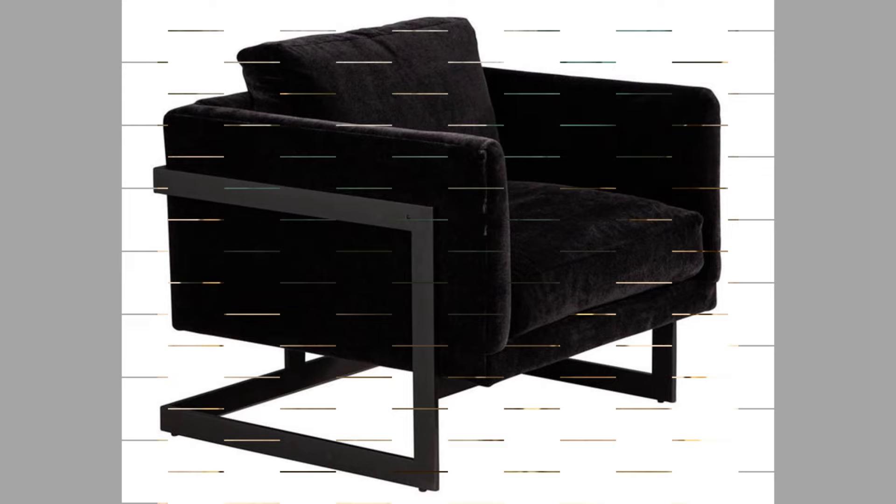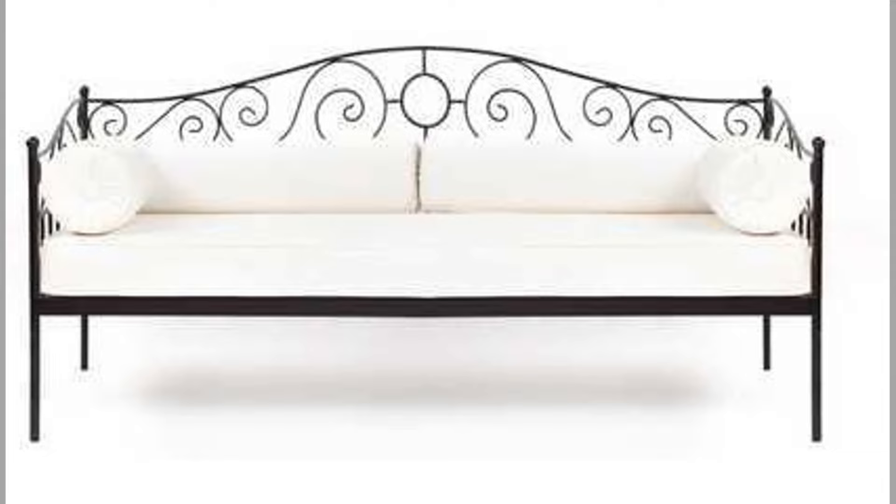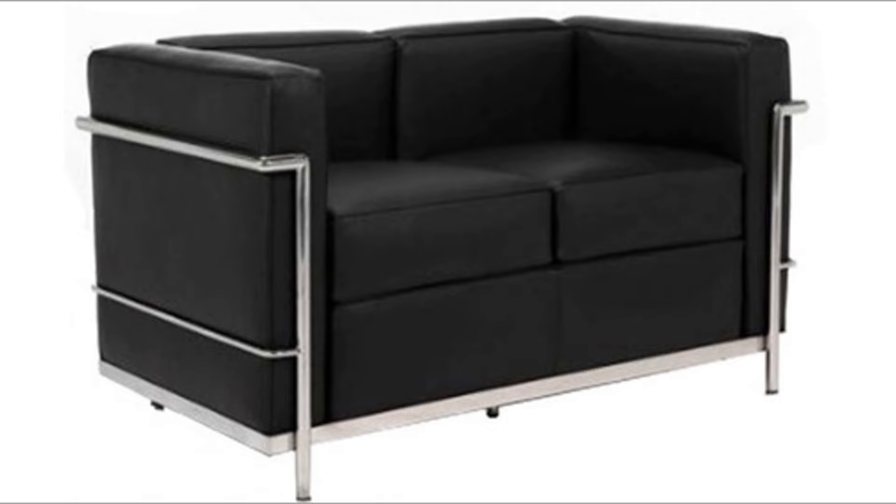Sofas come in three major sizes. The full sofa is 84 inches or 2.13 meters wide. Smaller versions like two-seaters and love seats range between 60 to 80 inches, or 1.52 to 2.03 meters. Variations on the standard sofa include modular items and sofas with special uses such as day beds or convertible sofa beds.